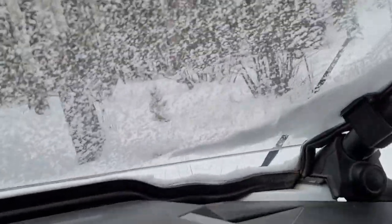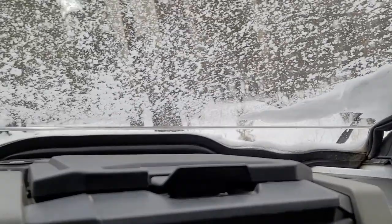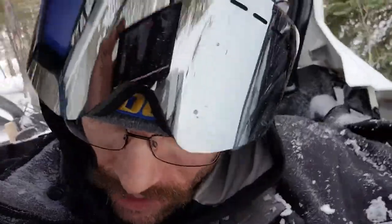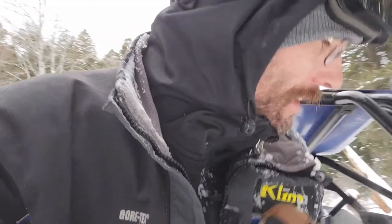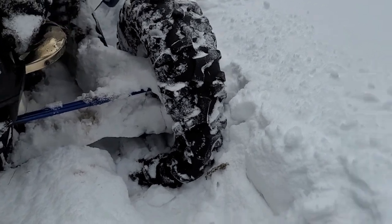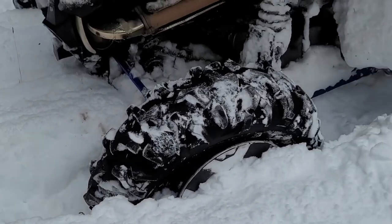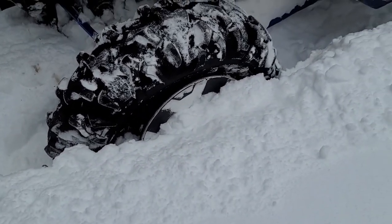My tire is flat — it kind of feels like it is. I'm going to go check it. Get my windshield, check my tire. Let's look and see here. I guess I'll keep it right here. That definitely feels like it's flat, and off the bead. That makes it more fun.